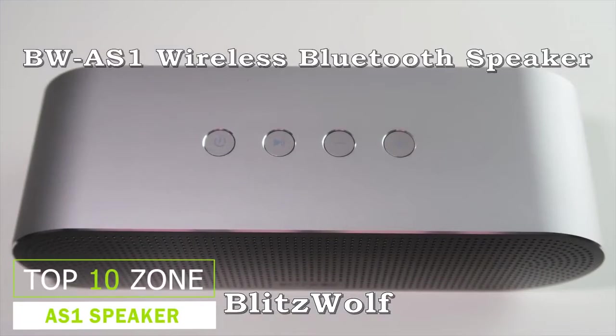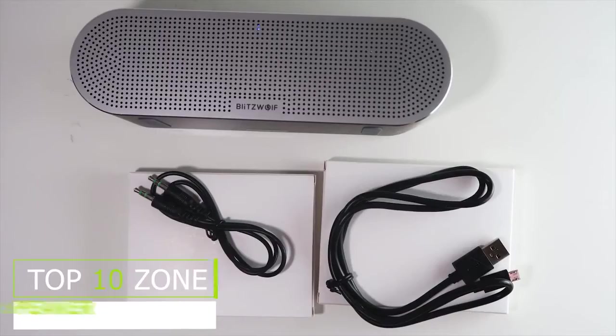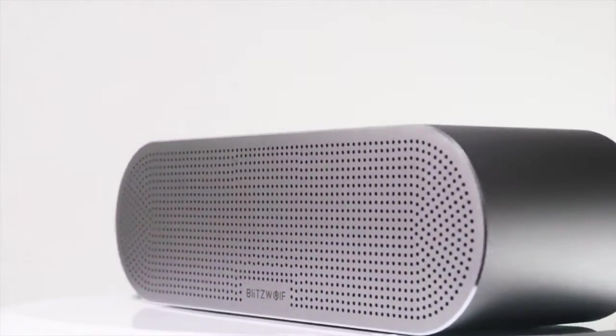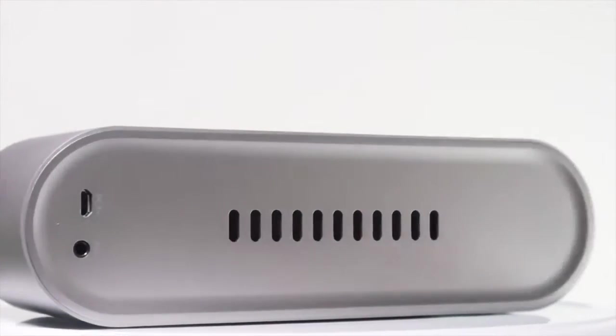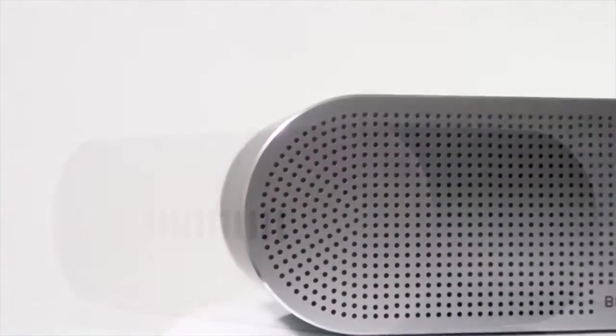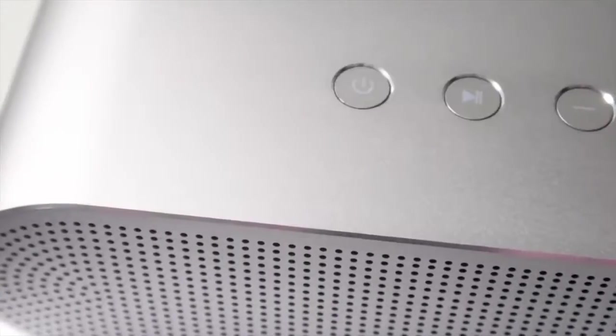This VW-AS1 has completed twice the crowdfunding goal and was selected from dozens of designs. The sleek metal anodized finish looks not only elegant but also scratch resistant. It can produce a total of 20W of high-fidelity sound by dual 10W drivers, deepening the low frequency range and generating a balanced frequency response.